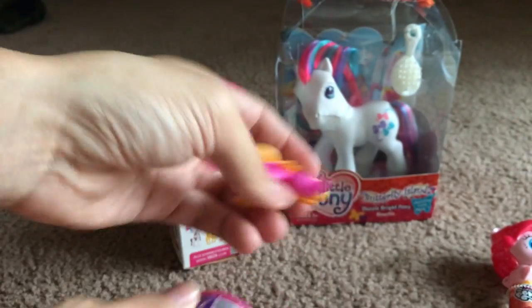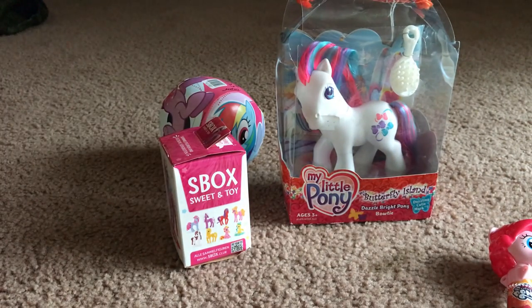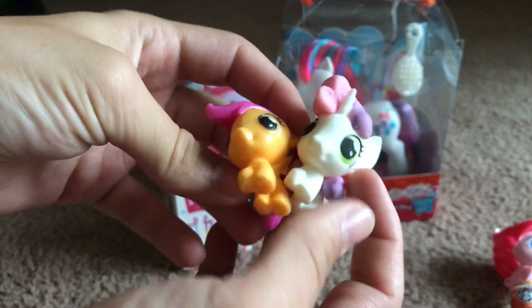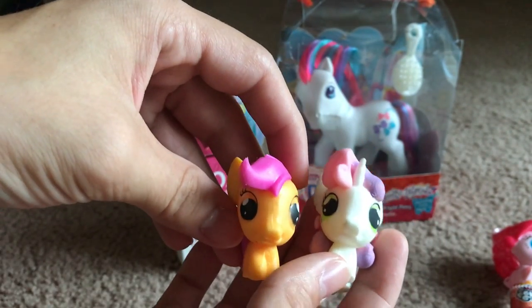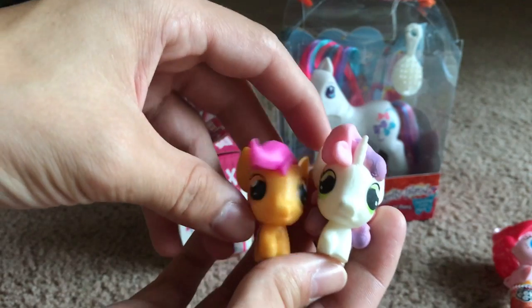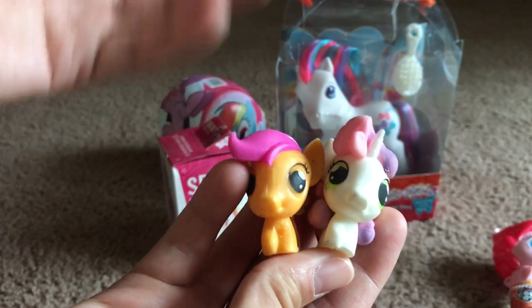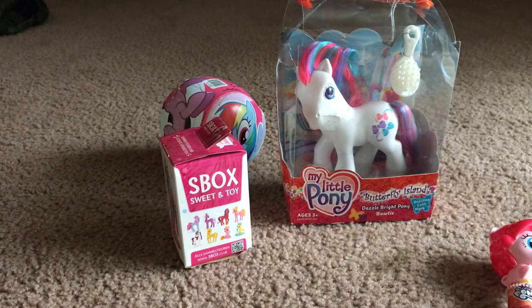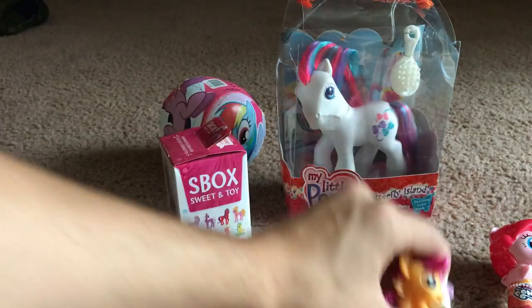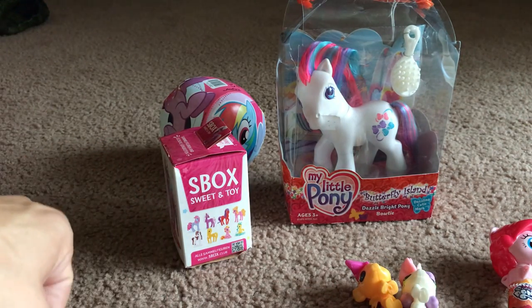We'll unbox it — it's Scootaloo! And also at the flea market I found a Sweetabelle. So now I have Sweetabelle and Scootaloo, and all I need now is Applebloom and I'll finally have toys of the Cutie Mark Crusaders — after like, you know, Hasbro never making them. Ever. Yeah, thanks Hasbro. Thanks for that.